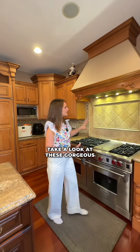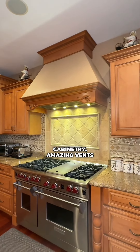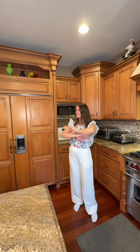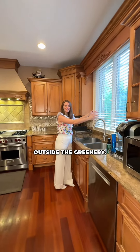Living room, spacious dining room, big spacious kitchen. Take a look at these gorgeous details — beautiful cabinetry, amazing vent and a wall stove, plus a sub-zero fridge and so much space to do your cooking with a beautiful window that looks outside at the greenery.